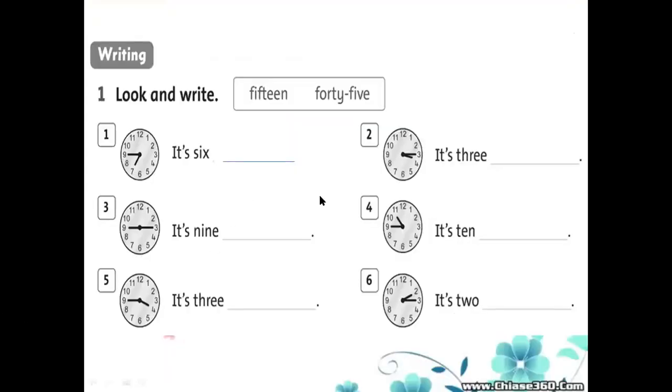Now look at workbook page 65. Exercise 1: Look and write. We have two words in the box: 15 and 45. The clocks are already drawn for you showing the time. Your task is to look at the clock and write either 15 or 45. For example: what time is it? It's 6 — the minute hand points to 9, so it's 6:45. Choose the word 45 and fill it in.